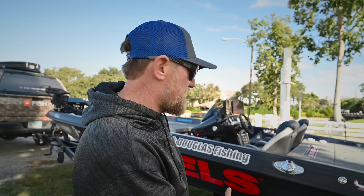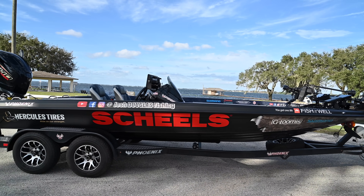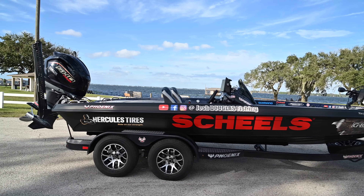All right everybody, 2024. It's a new year, we got a lot going on. Got the brand new Phoenix, my brand new bass boat. This is my 10th Phoenix bass boat and this is the brand new XE, the 21-footer XE.